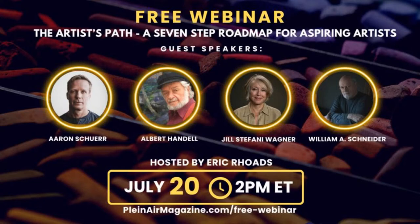Aaron Scher, Albert Handel, Jill Stephanie Wagner, and William A. Schneider are going to be on with me. We're going to answer your questions and dig into how to find your voice and take ourselves to the next level. That is tomorrow, July 20th at 2 p.m. Eastern. Go to pleinairmagazine.com/free-webinar to sign up.